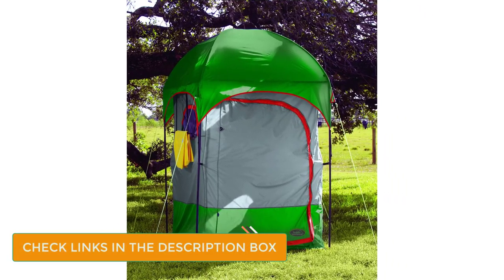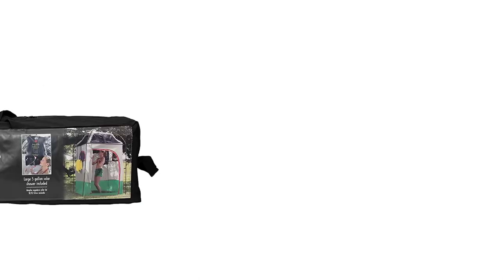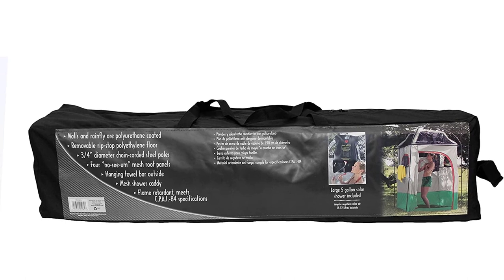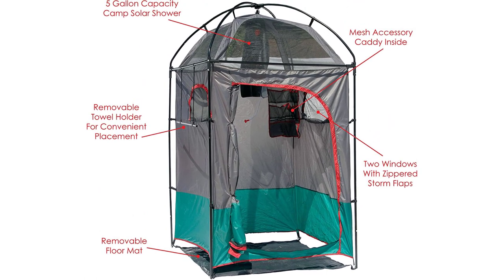Shower duties come courtesy of the TexSport's included 5-gallon solar shower, which hangs from dual hooks on the ceiling and provides great water pressure for a gravity-fed model. The frame is made from durable 3/4-inch steel poles slotted into thick plastic hubs, designed to be staked down and guided out from four attachment points on the included rain fly during bad weather.